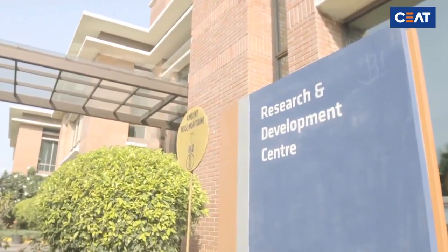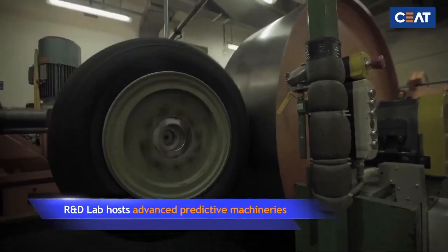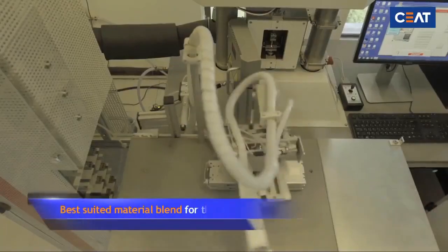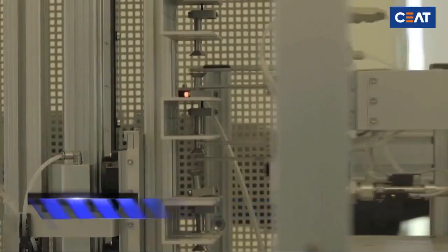SEAT's world-class R&D lab hosts advanced predictive machineries to select the best suited material blend for the tire as per its application and market requirements.